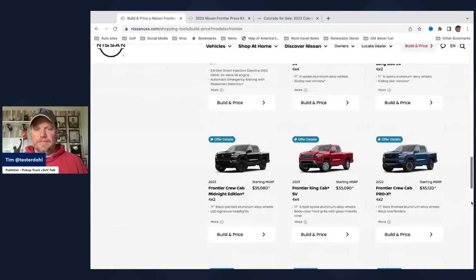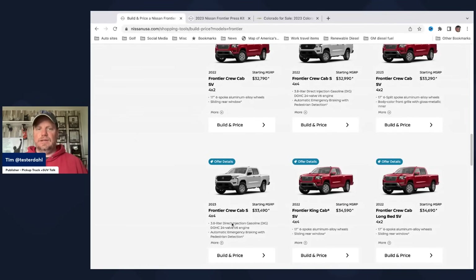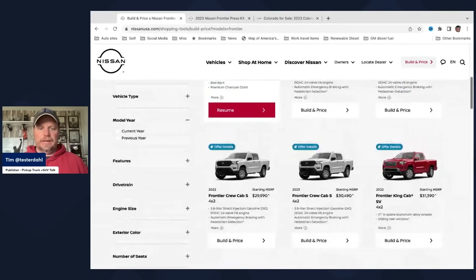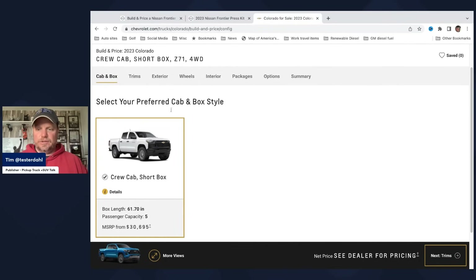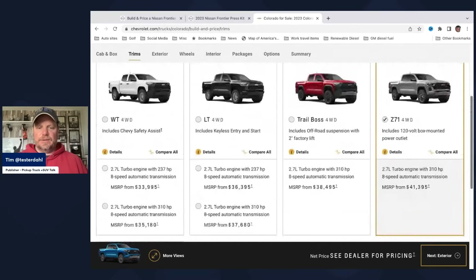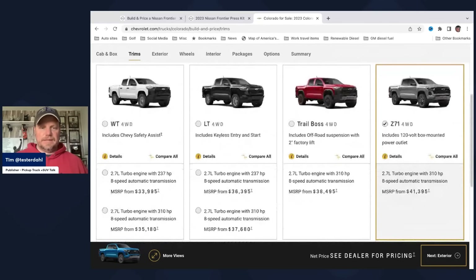In the Frontier, you get a bunch of different price points: $35,000, $33,000 for four-wheel drive. The base S trim with four-wheel drive Crew Cab is $33,000, or $29,990 for a two-wheel drive Crew Cab S model. In the Colorado, you have one bed choice and once you go up in trims your price jumps substantially — $33,000 for work truck, then $36,000, $37,000, $38,000, $41,000, $48,000. So the Colorado gets expensive quickly. And adding packages — as I covered in the Z71 build-and-price video — some packages don't always make sense.